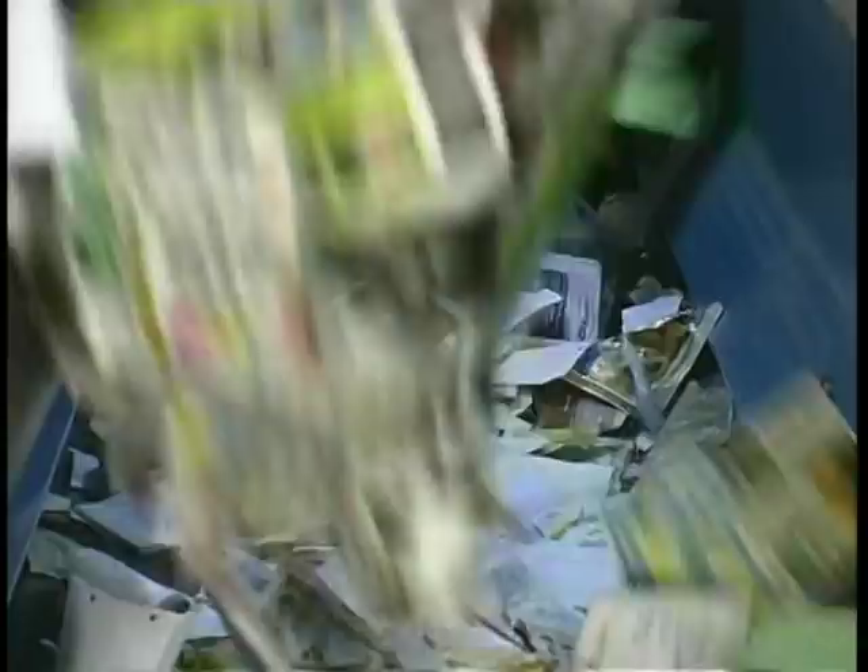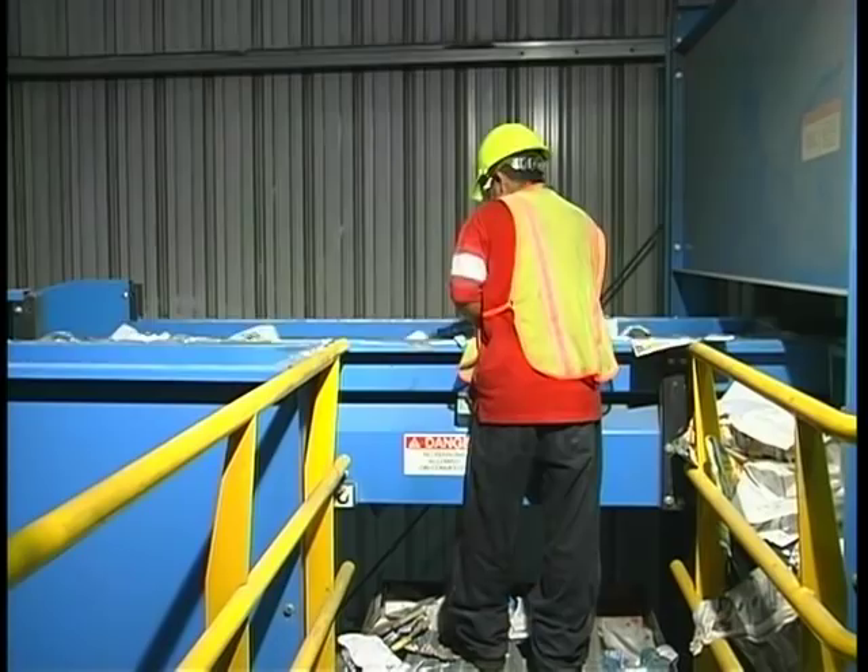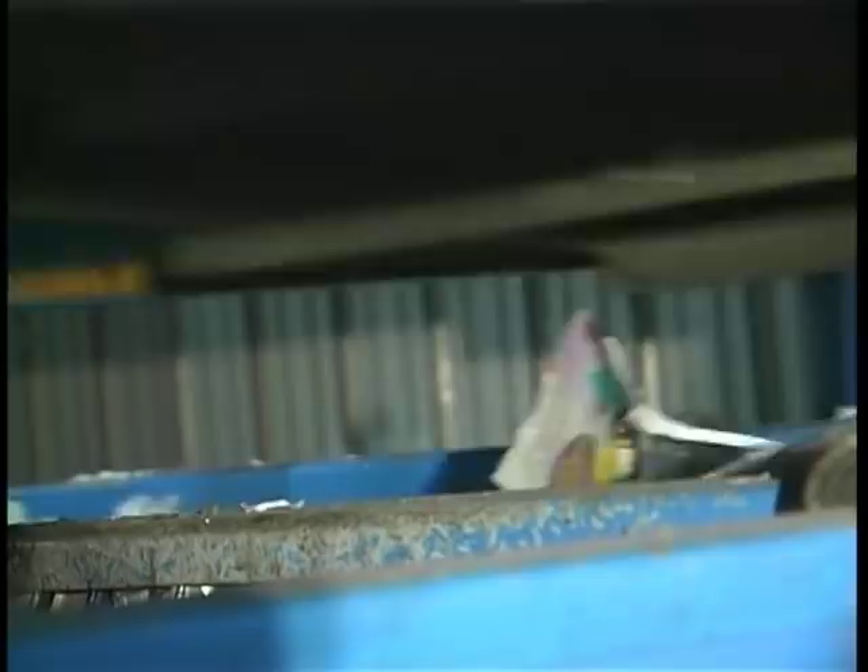After the disc screens have sorted out the paper, the containers are directed to the container sorting line. The first step in this process is to manually remove any remaining paper products from the containers. Next, a magnet removes the steel cans.